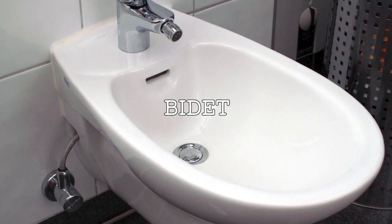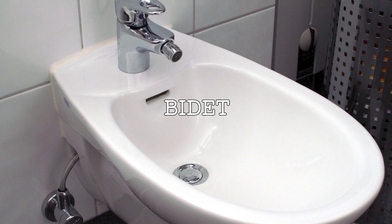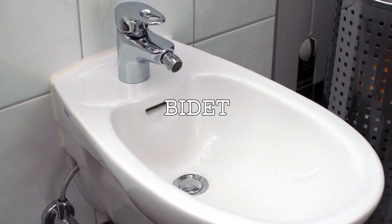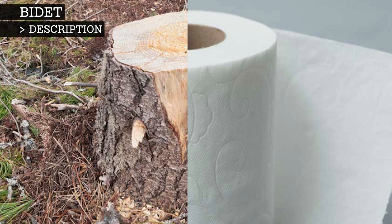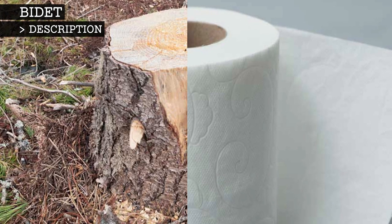A bidet is a bowl or receptacle used to wash your private areas with water after using the toilet, rather than using toilet paper. From an environmental standpoint, bidets can reduce the need for toilet paper, making them much less stressful on the environment.